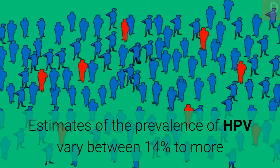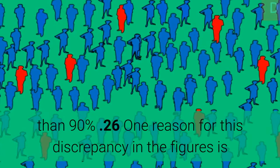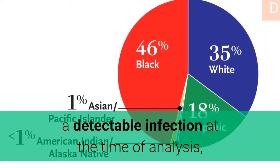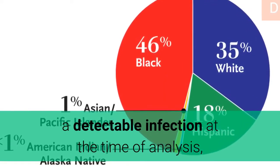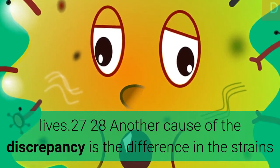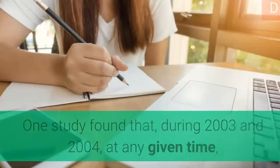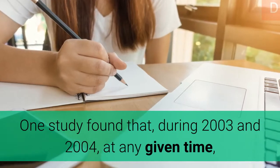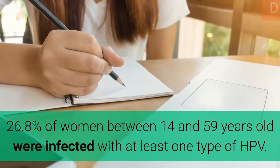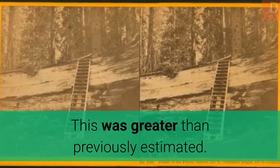Estimates of the prevalence of HPV vary between 14% to more than 90%. One reason for this discrepancy is that some studies consider only women who have a detectable infection at the time of analysis, while other studies include all women who have ever had a detectable infection. Another cause is the difference in the strains analyzed. One study found that during 2003 and 2004, at any given time, 26.8% of women between 14 and 59 years old were infected with at least one type of HPV.